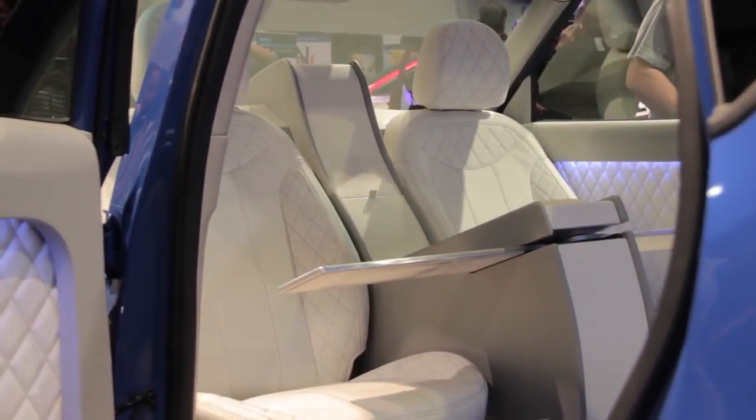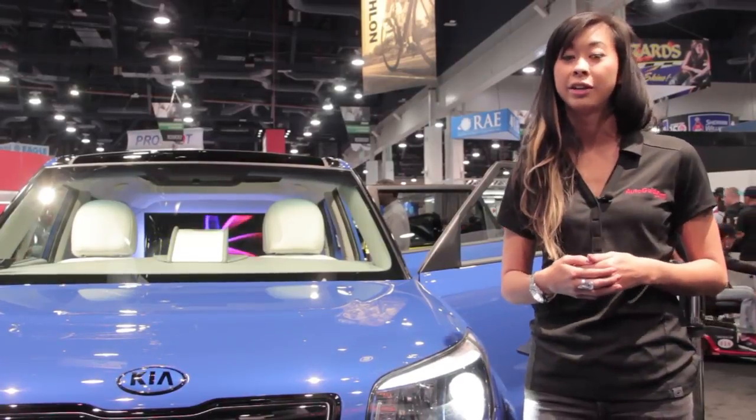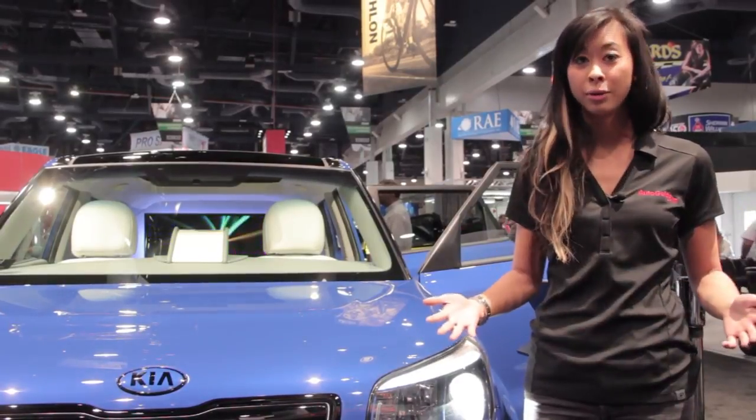Kia's SEMA concepts may be far-fetched, but they're all self-driving, which really shows you the direction the automaker and the rest of the auto industry are headed.